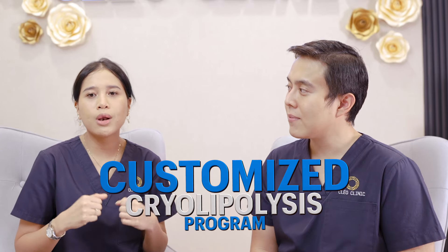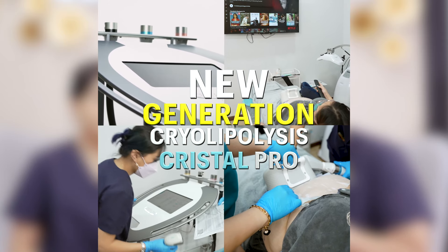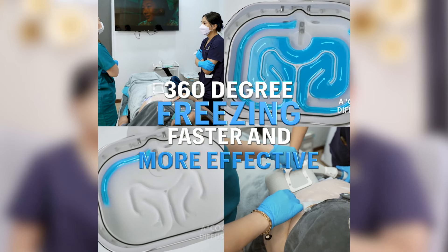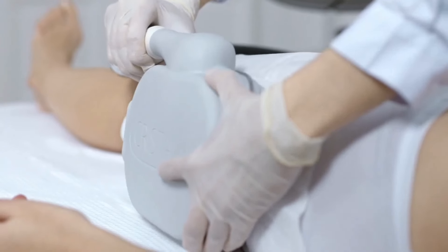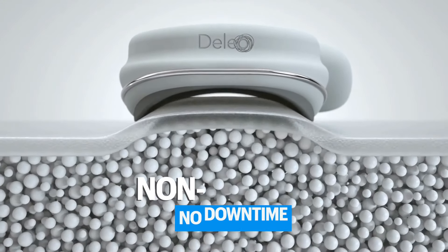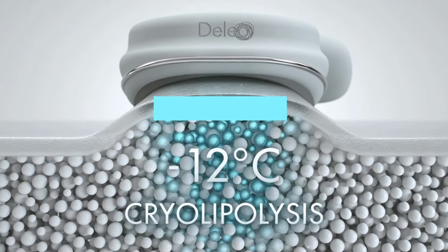Cryolipolysis is a process where we freeze the adipose tissue — in layman's terms, the fat. How it's done is basically there is a device with a suction cup placed in a targeted area according to the patient's concern. When we turn on the machine, it's going to create a suction and pull in your skin and your adipose tissue into it. And from there, it's going to start to drop the temperature to negative 12 degrees.